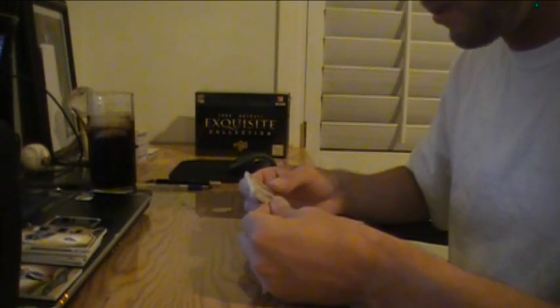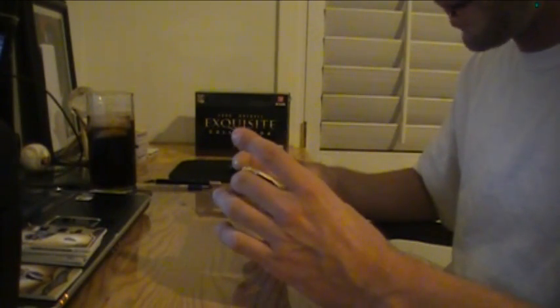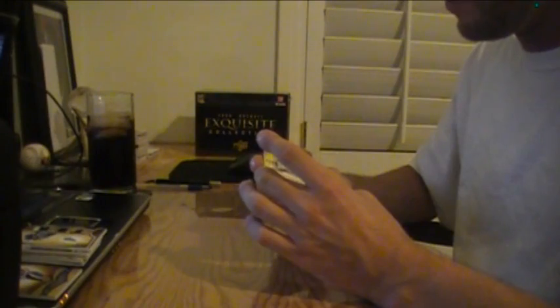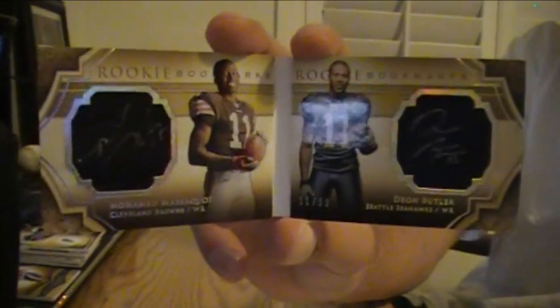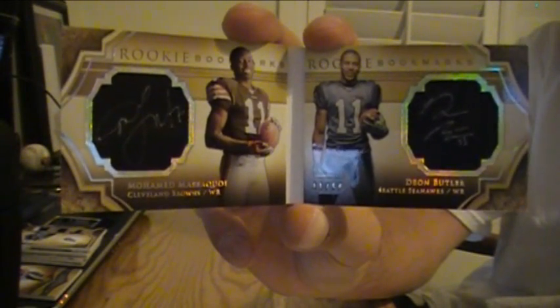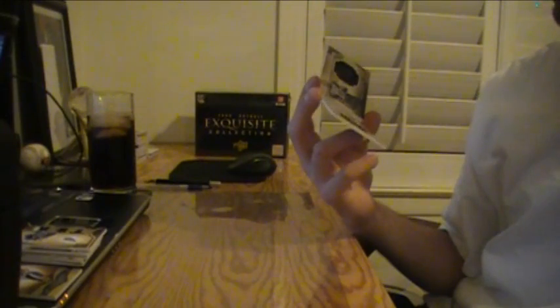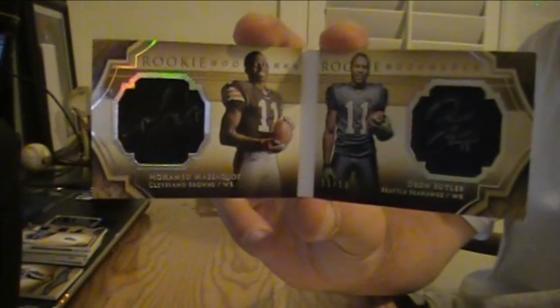Booklet is rookie bookmarks — Browns and Seahawks. Masequai and Butler on patch, both are one-color patches, 11 of only 50. Dual patch autos: Muhammad Masequai and Dion Butler, Browns and Seahawks. That is both their jersey numbers — they both wear number 11. 11 of 50, they both wear number 11. How about that?